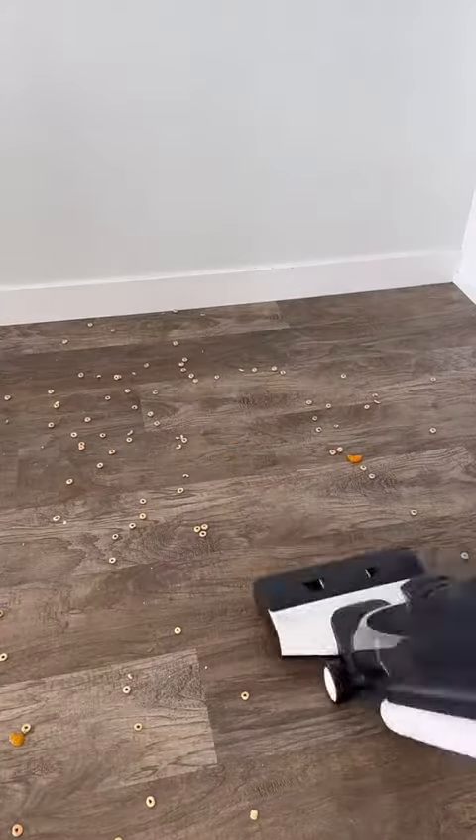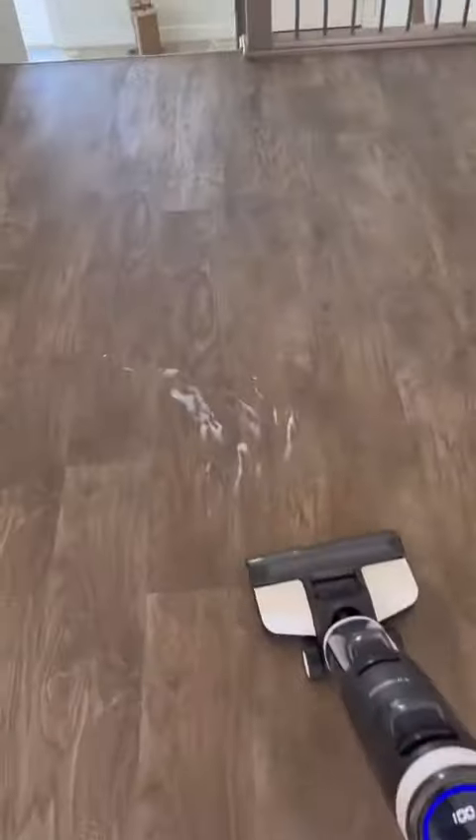If your floors look like this after every one of your kids' meals, this cleaning gadget mops and vacuums at the same time and can even suction up wet spills.